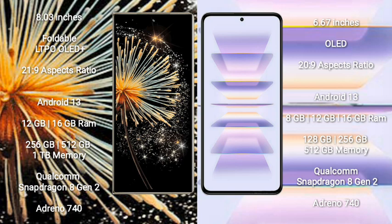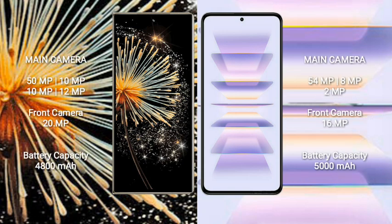Redmi K60 Pro comes with 8GB, 12GB, or 16GB RAM, and 128GB, 256GB, or 512GB internal storage. It is powered by a Qualcomm Snapdragon 8 Gen 2 processor with GPU Adreno 740.